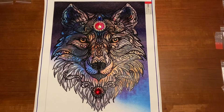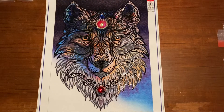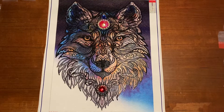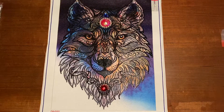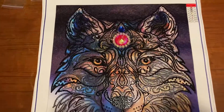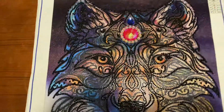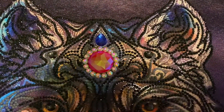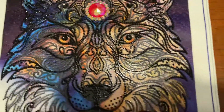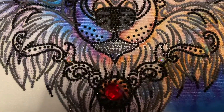Hey, it's Lisa here with the last update of my wolf special gems wolf painting. As you can see, I'm done! It's so cute and so pretty. I love the colors. There are a lot of blacks and grays in this, and then you have the special gems up here and some of them are there, and it looks very very pretty.